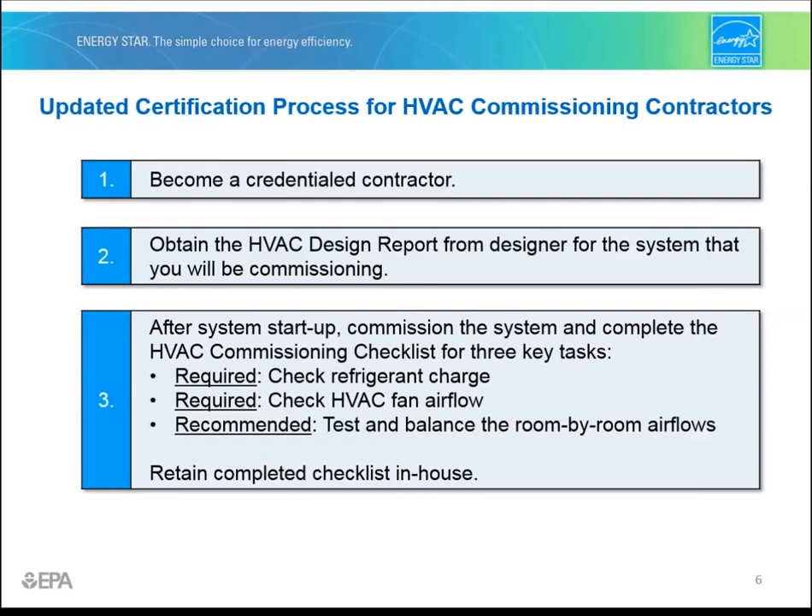Remember, checking the refrigerant charge and HVAC fan airflow is mandatory, while testing and balancing room-by-room air flows is recommended but not required. Finally, retain a copy of the completed checklist in-house, unless the builder, home energy rater, or HVAC oversight organization requests it.